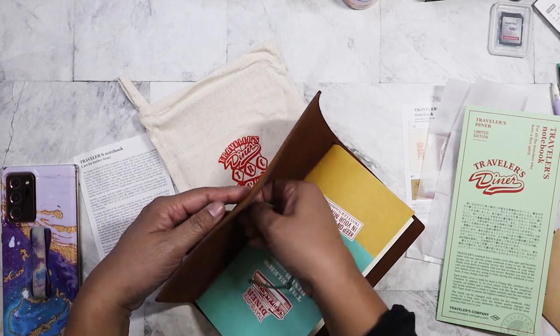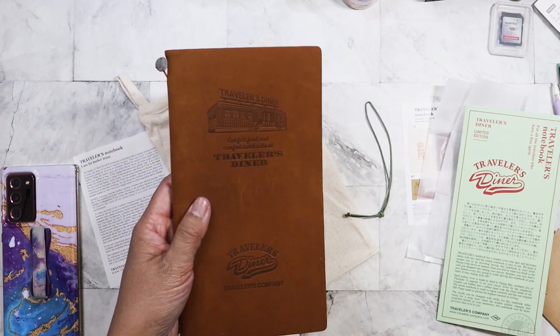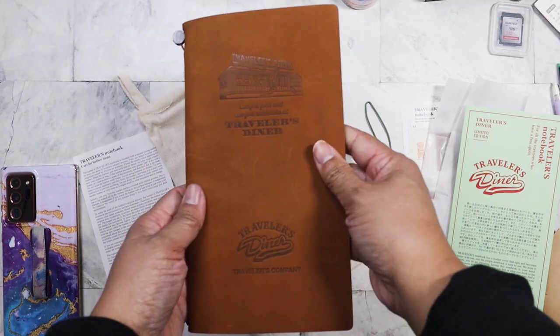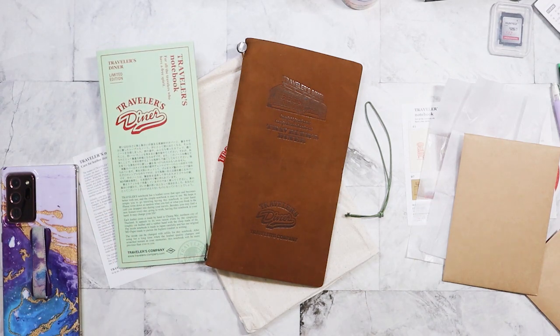Anyways, this is the notebook and it's just so nice — look at that, it's a nice camel color. All right, that's the haul! Hope everyone's having a great week. Bye!